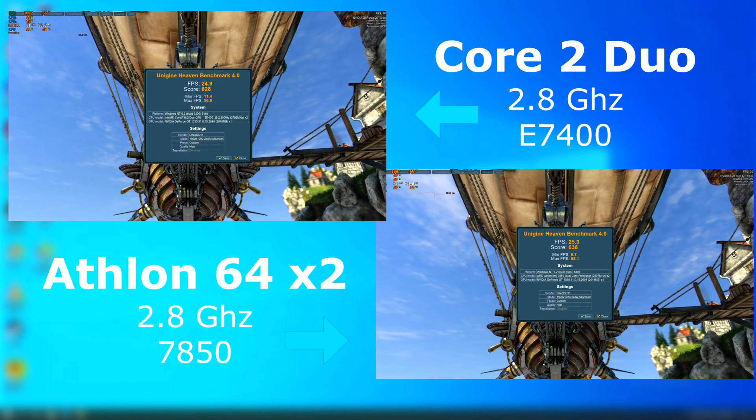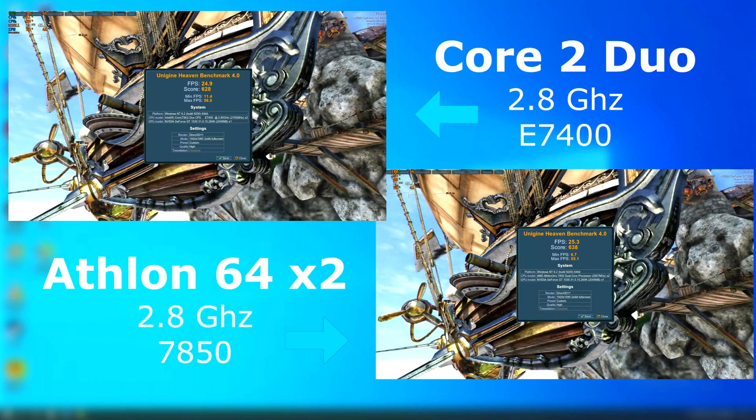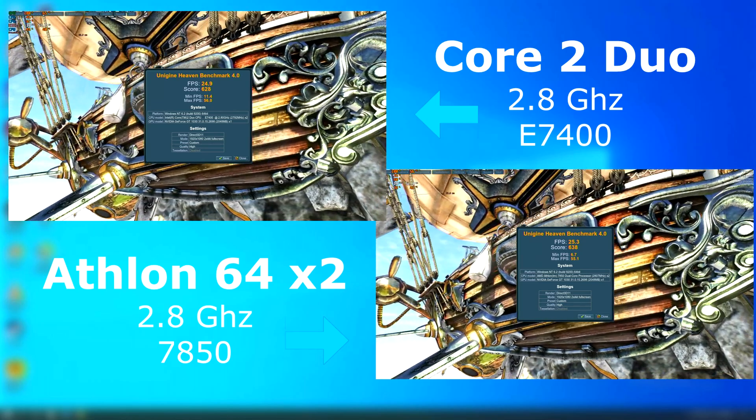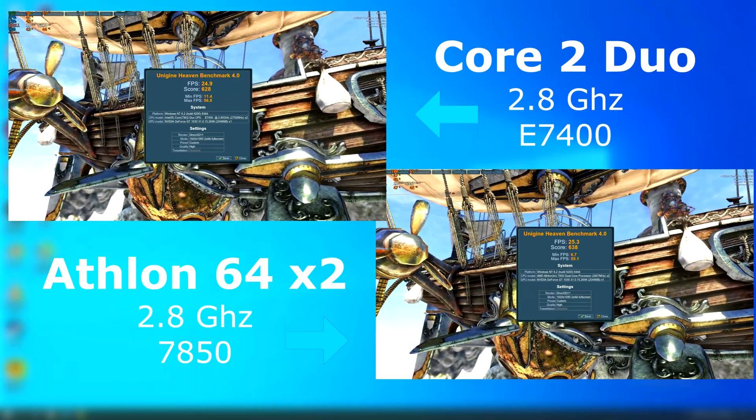Moving on to 3D and games is when the Athlon actually starts to pull ahead. This may have something to do with its much faster HyperTransport versus Intel's slower front-side bus setup. Heaven shows this — although it's not much, the Athlon pulled ahead, averaging about half an FPS higher than the Duo.